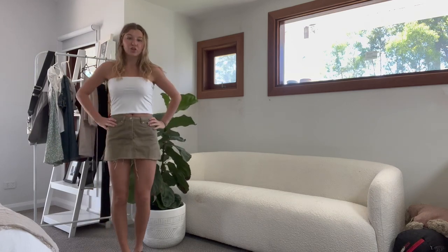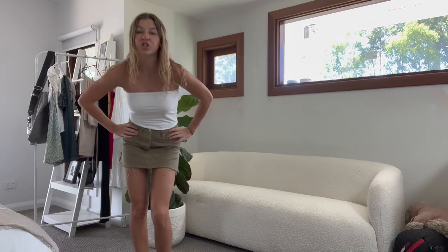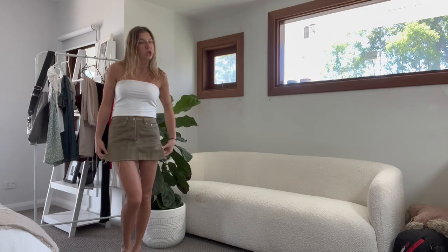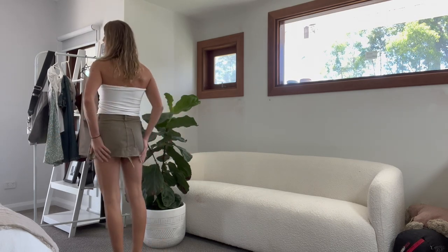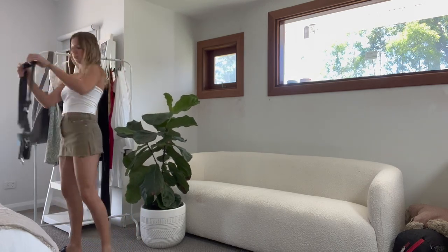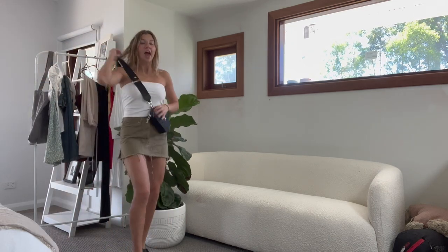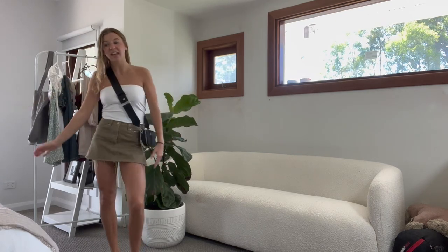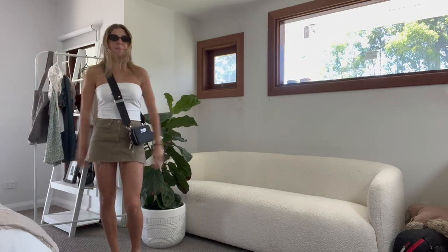Outfit two is super simple — this is a top that I actually sewed, but you can find any wi-fi or boob tube anywhere. Then this is a khaki denim skirt I thrifted and cut, which I found in a store. It's a small khaki denim skirt, super cute, and you can pair it with your bum bag worn as a crossbody — passport, keys, phone. Pair with some sunnies and your own accessories.